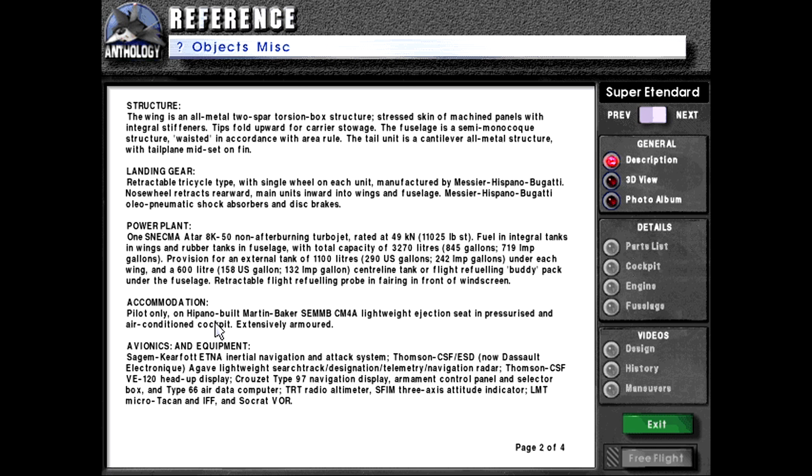Accommodation: Pilot only on — noted as 'Hippano' built Martin Baker SEMMB CM4A lightweight ejection seat — the speaker questions whether 'Hippano' is a typo for Hispano — and pressurized and air-conditioned cockpit. Extensively armored.